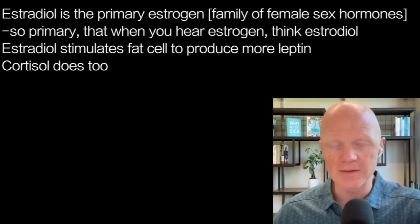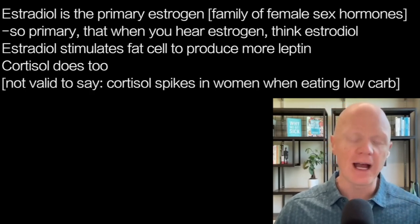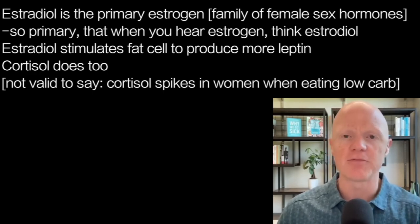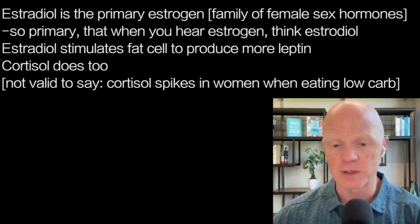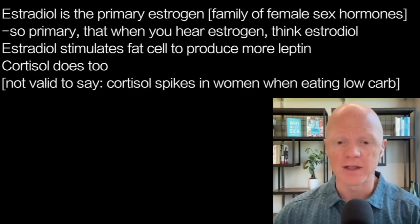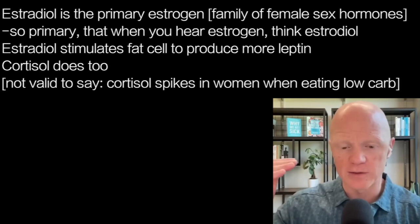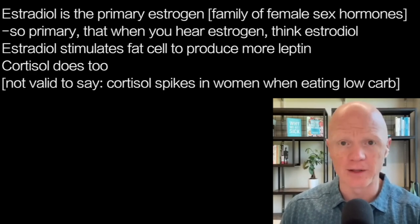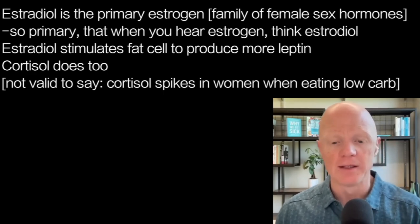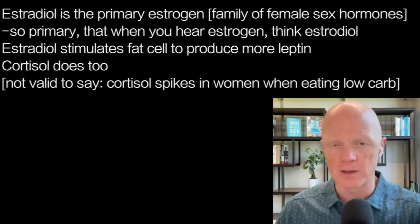Cortisol also stimulates leptin — any given amount of cortisol in a woman will elicit a greater secretion of leptin. Now, within social media there's a lot of discussion about the evils of cortisol in women and why women shouldn't fast. I've attempted to debunk that idea previously. There is extraordinarily little evidence to support it. I'm only aware of one single study showing that cortisol levels in women go higher than in men with adoption of a low-carb diet, and that effect was temporary — it appeared around week two and then went away. I really believe the idea that fasting or a low-carb diet is a unique stress on women is not a valid idea.